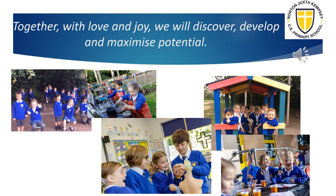NJK is a great school. Together we work with love and joy to discover, develop and maximise potential.